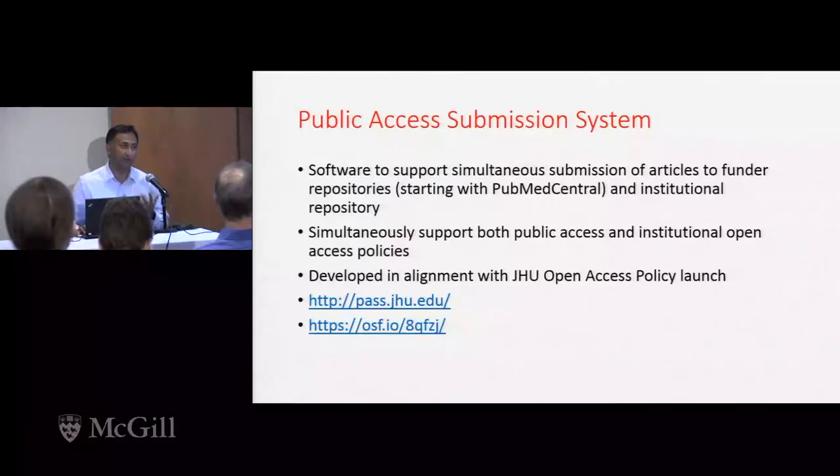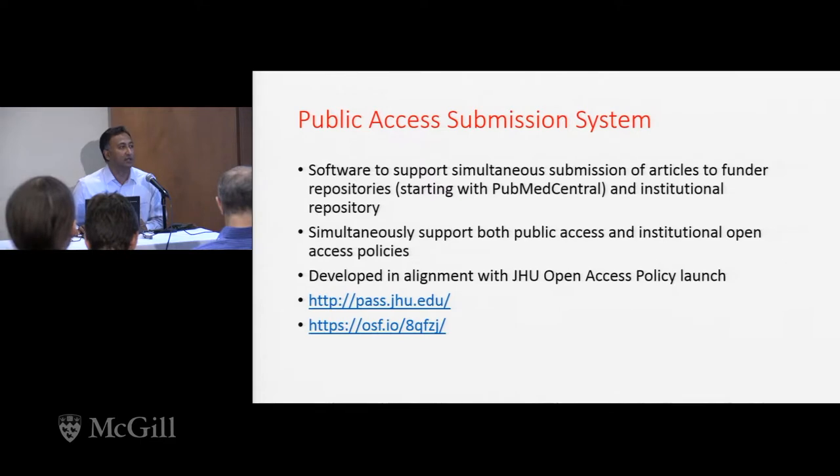Hopkins is a place that gets more funding from NIH than any other U.S. institution, so that was one reason we started with them. We were also asked to focus on the top five funders at Hopkins, which happened to be NIH, NASA, CDC, NSF, and the Department of Energy. We also had ways to work with NIH that we didn't have with other agencies, and I'll talk about that a little bit as well.